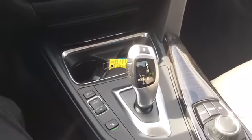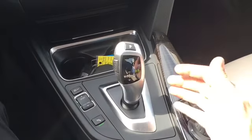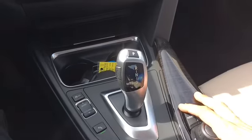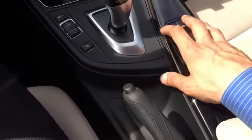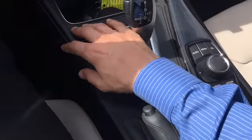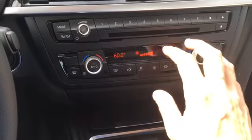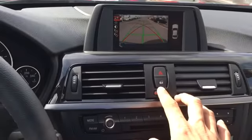Beautiful eight-speed steptronic transmission. All the controls right here. Gorgeous car. Everything is just designed to be at your fingertips — really, everything with minimal effort is accessible right here. It's ergonomically designed to just fit you better.